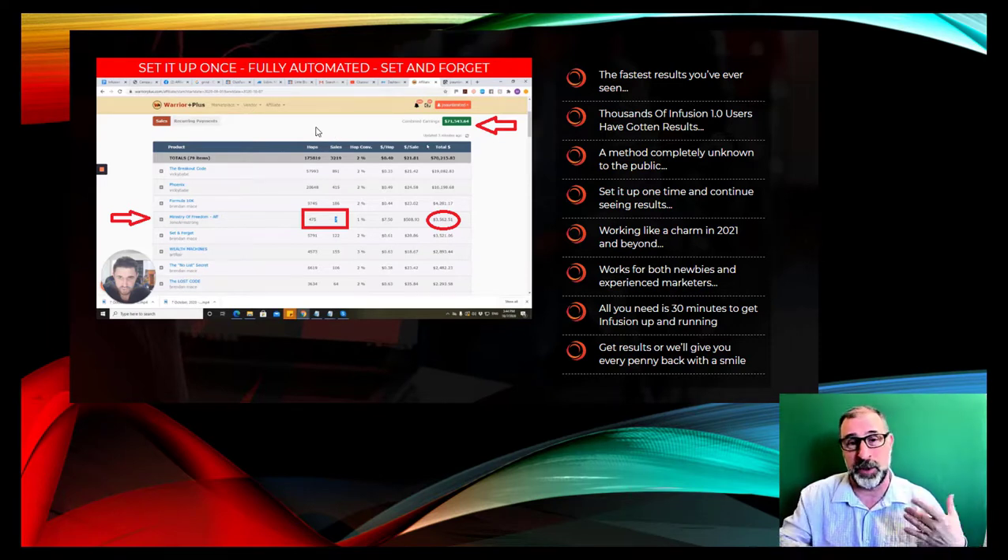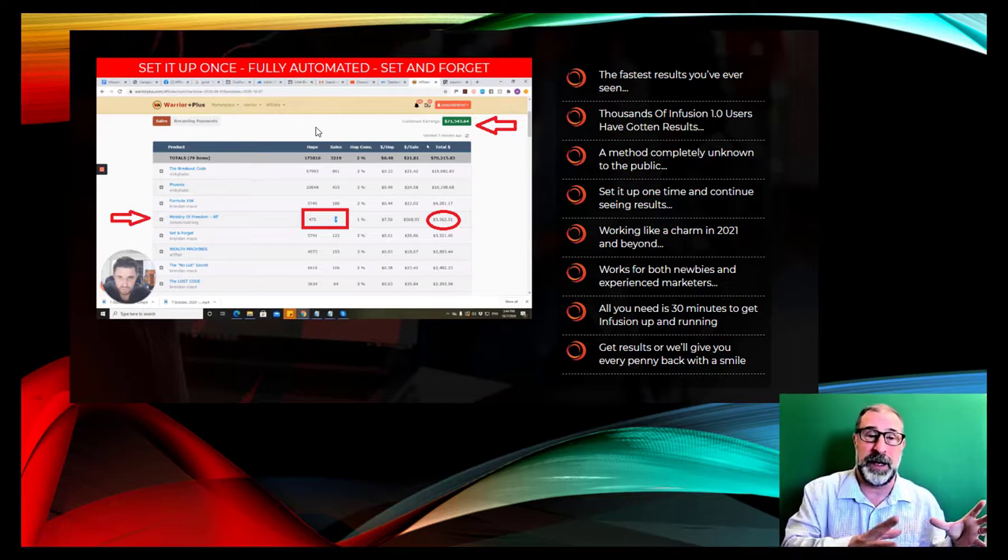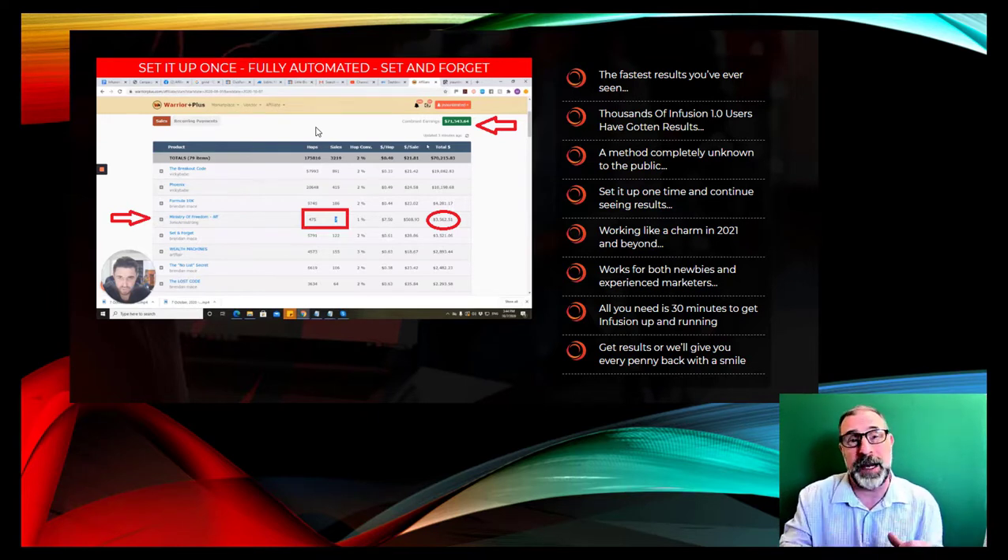You can set up and forget about it — it's called a set-and-forget system, it's fully automated. Once you've got things up and running, there are lots of traffic sources within the product as well, so you can target the right kind of people. It's a method that many people haven't seen before. It only takes 30 minutes to get Infusion up and running, and if you get no results, they'll give you every penny back.